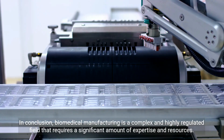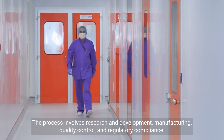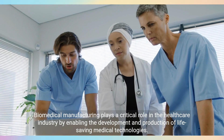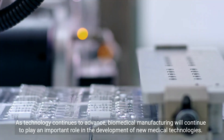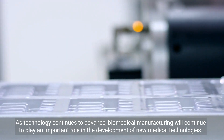In conclusion, biomedical manufacturing is a complex and highly regulated field that requires a significant amount of expertise and resources. The process involves research and development, manufacturing, quality control, and regulatory compliance. Biomedical manufacturing plays a critical role in the healthcare industry by enabling the development and production of life-saving medical technologies. As technology continues to advance, biomedical manufacturing will continue to play an important role in the development of new medical technologies.